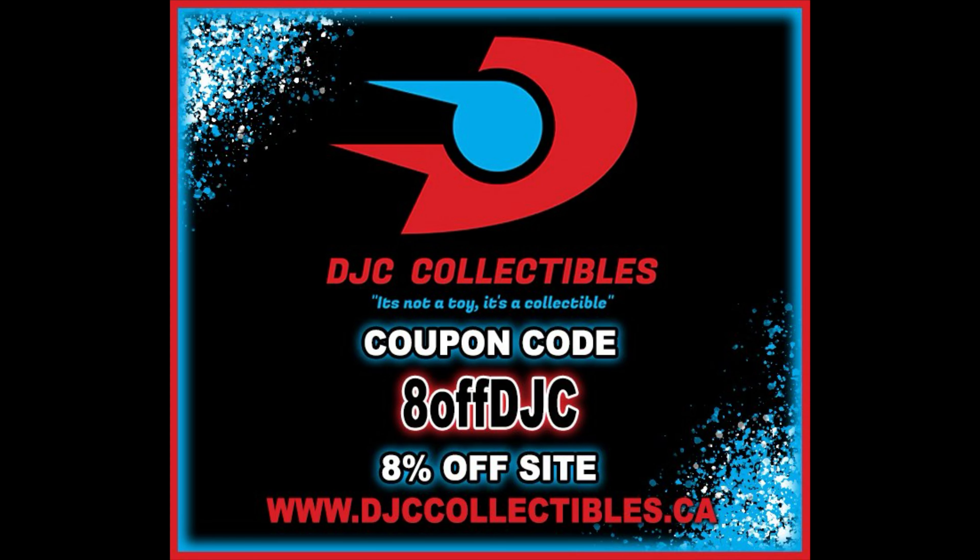And of course, for all your DC Multiverse needs and a whole lot more, DJC Collectibles — use discount code ADOFFDJC to save 8% off your entire order. Gotta get a deal out there. I did order these from DJC. These are currently showing up at Walmart stores in some areas, so be on the lookout because you need Adam West in your collection, there's no doubt about it.